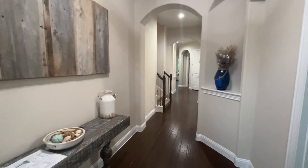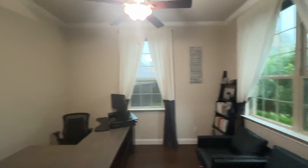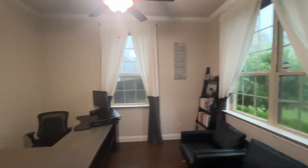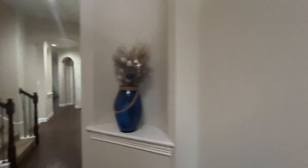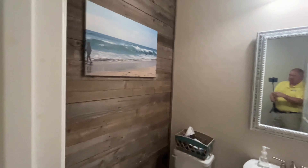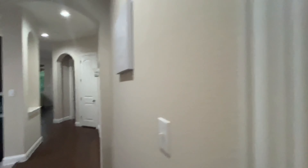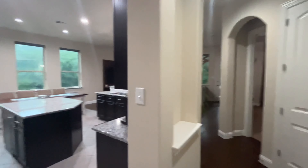As you come in the front door, you've got the hallway here. You've got the office to the side — very spacious office. Got a really nice half bath here. Got the stairway going up. We'll come around to the kitchen.